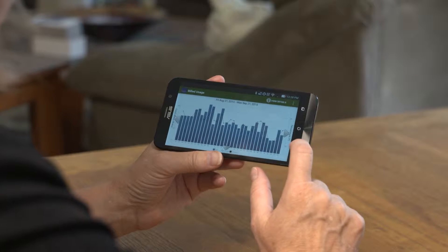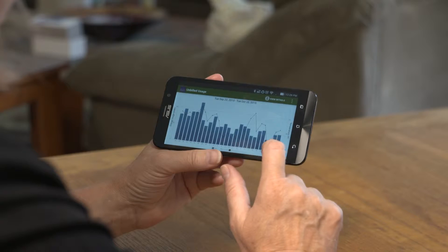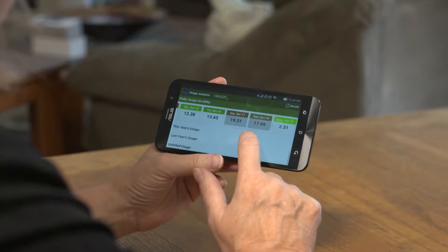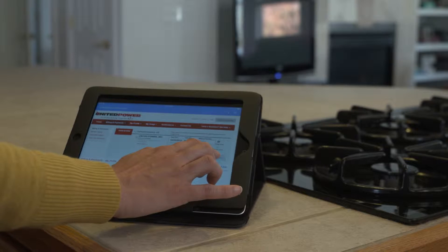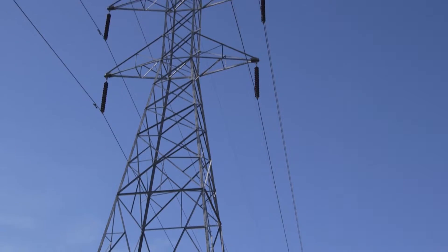With the new technology, we're really excited about being able to offer a new opportunity for our members, and that is the prepay program, also known as pay as you go. Members would be able to look at what they're using on a daily basis, make a payment to their account as a credit, watch what they're using, look at their usage history and patterns, and see how they can possibly reduce their costs as well as their usage.